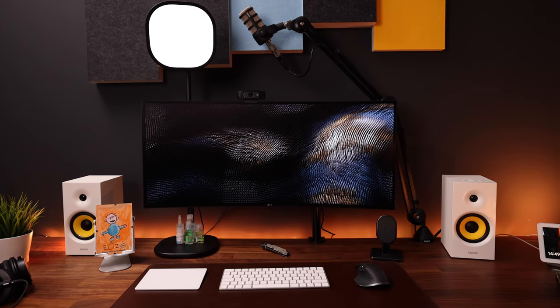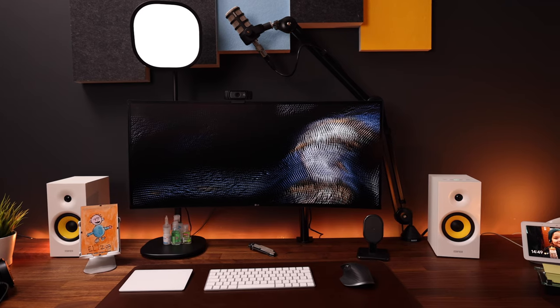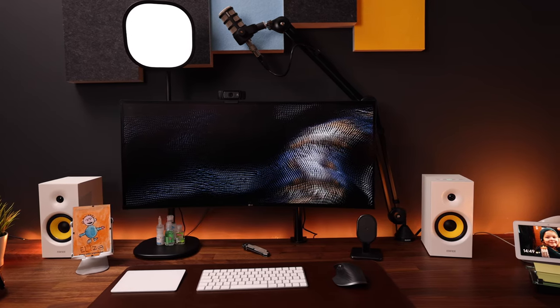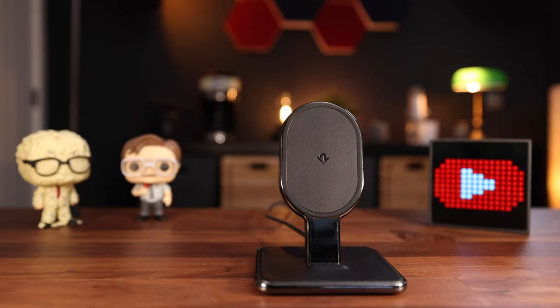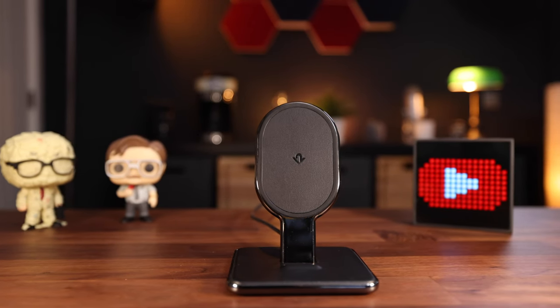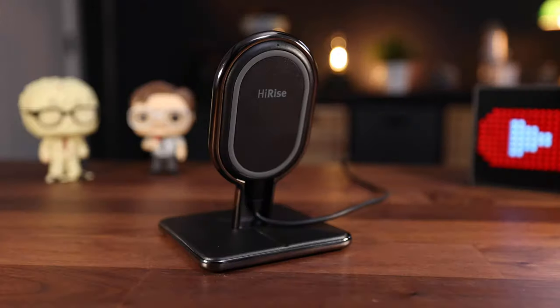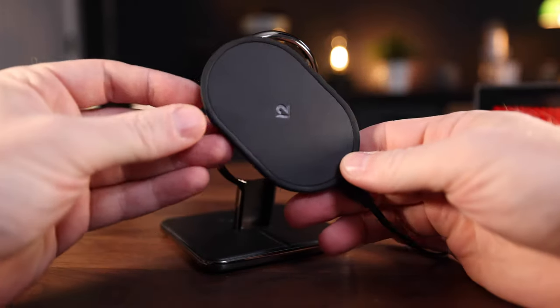Underneath the screen I have the HiRise charger by 12 South, which I really like because it charges my iPhone while holding it upright so I can see any messages coming in and always have it charged. The charger is made of steel and leather — nice and heavy and feels really premium. What makes it even cooler is that you can take the charging pad out of the frame if you prefer laying your phone flat or want to take it as a travel charger.